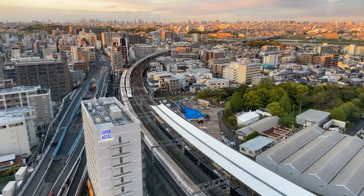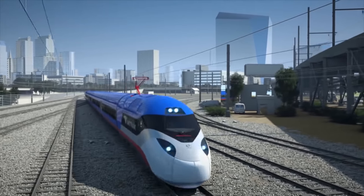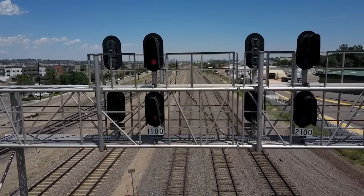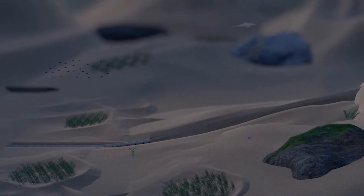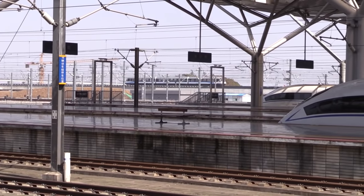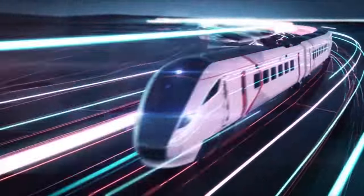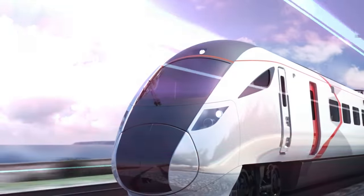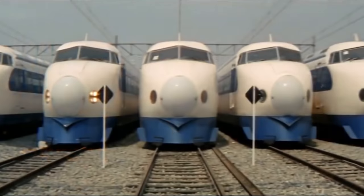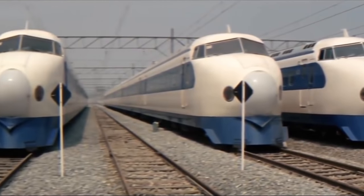Hi guys, welcome to Railways Explained. On this channel we have talked so far about many different railway topics, including the railway systems of different countries, mega railway projects, railway history and the development of different aspects of the railway system. However, we have an impression that we have not dedicated enough space to the rail rolling stock, as this topic is very interesting to all rail lovers and rail enthusiasts — it will be the main focus of our today's video.